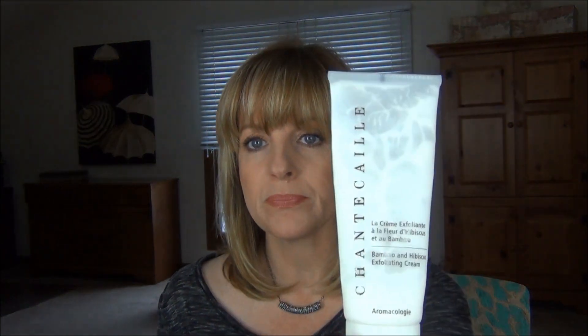Now getting into skincare — I'm on a mission to use up all open containers. The first is the Shantikai Bamboo and Hibiscus Exfoliating Cream, which comes in a tube. I use this in the shower a couple of times a week on my face. It has a slight physical exfoliator, not much — my skin is very sensitive and I can use this. The biomedic peeling peptides help break apart dead skin cells while hibiscus and bamboo particles work synergistically to remove impurities.